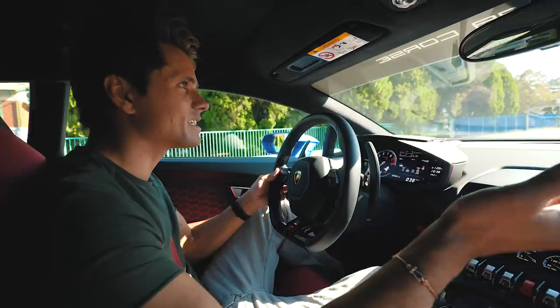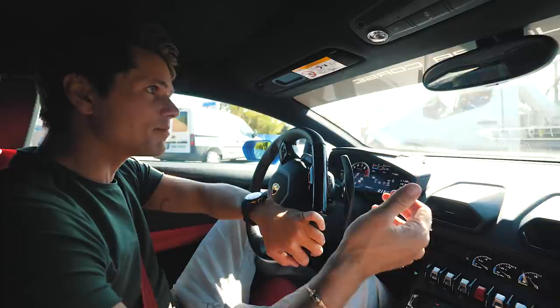And we are on time! Well, we are 6 minutes late, but I think that's ok. But we have now arrived at the Lamborghini factory!